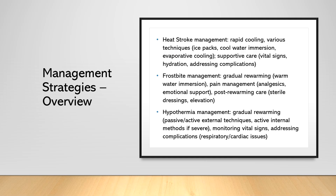Now that we've covered the risk factors and symptoms of heat stroke, frostbite, and hypothermia, it's time to discuss the general management strategies for each condition. Keep in mind that although these conditions share some similarities, their management differs significantly based on the specific challenges they present. Let's examine the key management strategies for each.